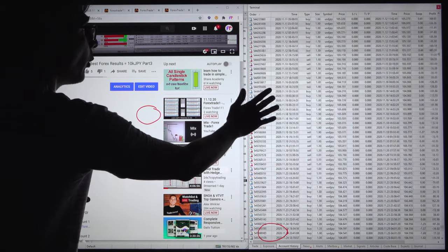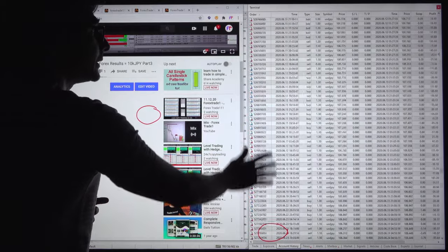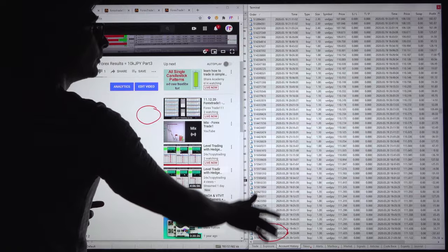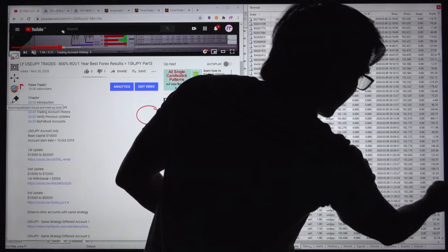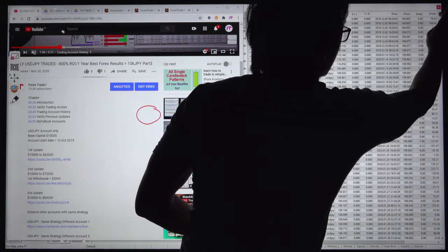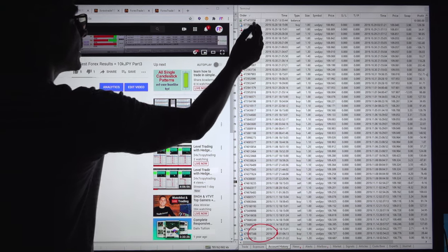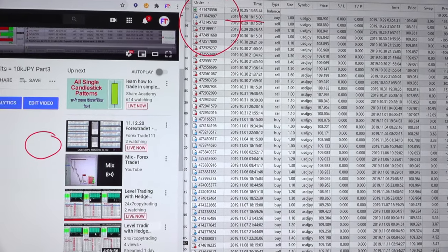First, we will confirm the order ID. In all our videos we are confirming this is the same account we are updating, and this is the Part 4 video. There are many trades, so we go directly to the top of the page. The account has started and the order ID can be confirmed here — the account was started in October 2019.